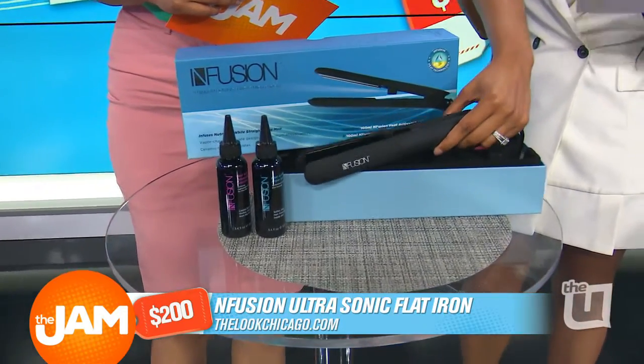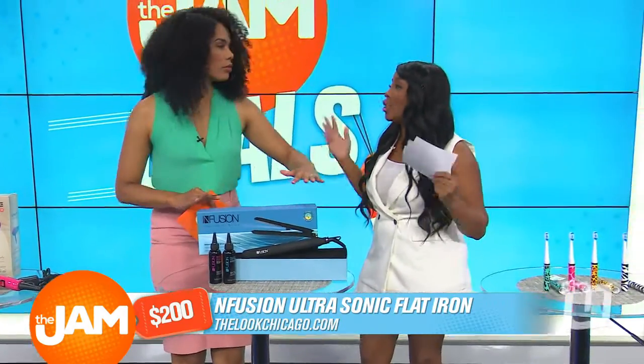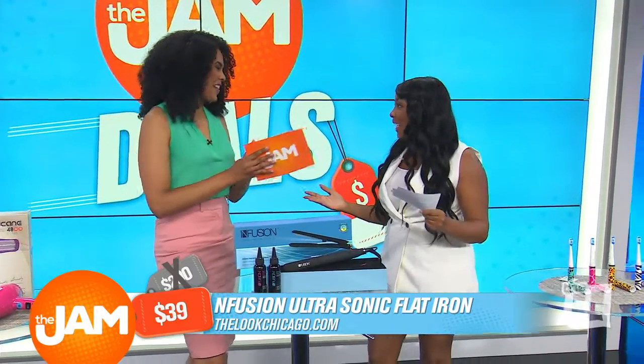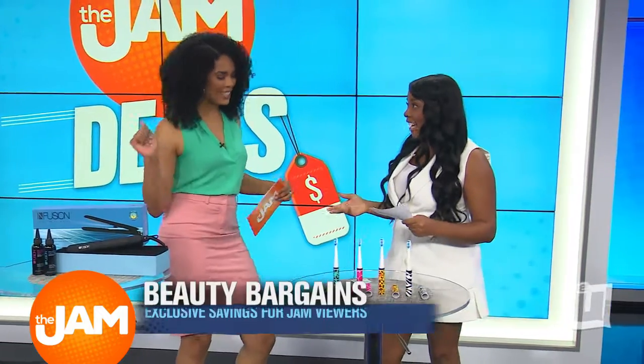Now, Felicia, this retails for $200. You can actually get this, thanks to Morningsave, for just $39. Amazing deal. And it comes with the add-ons as well. We love add-ons.